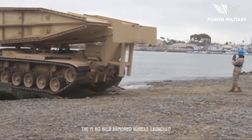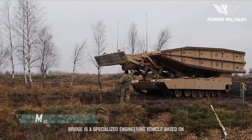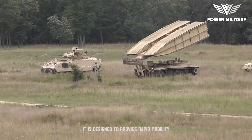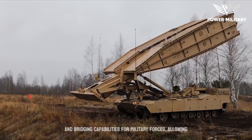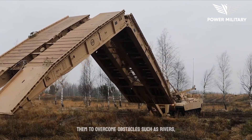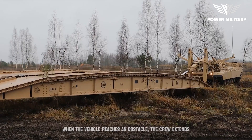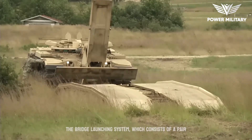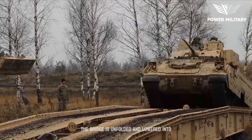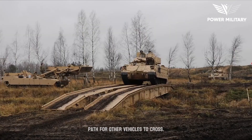The M60 AVLB Armored Vehicle Launched Bridge is a specialized engineering vehicle based on the M60 Patton main battle tank chassis. It is designed to provide rapid mobility and bridging capabilities for military forces, allowing them to overcome obstacles such as rivers, ditches, and other impassable terrain. When the vehicle reaches an obstacle, the crew extends the bridge launching system, which consists of a pair of articulated arms and a bridge span. The bridge is unfolded and lowered into place using hydraulics, creating a stable path for other vehicles to cross.